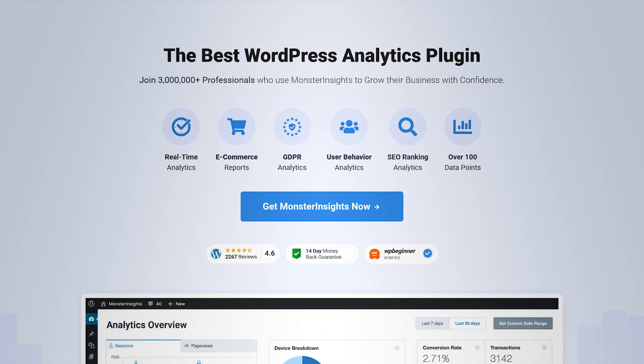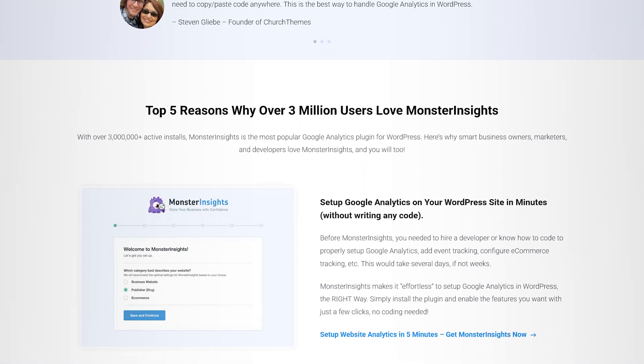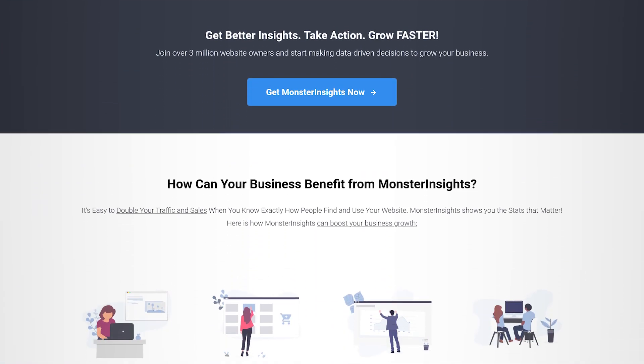The next absolutely important plugin every serious website owner should have is MonsterInsights. If you have a website for any kind of business — selling something, offering services, getting clients, running an e-commerce site, or any monetary goal — you want to understand analytics from your site. That means knowing what people are doing, whether they're enjoying your content, what paths they take, and all the data that helps you make intelligent, data-driven decisions about your website.